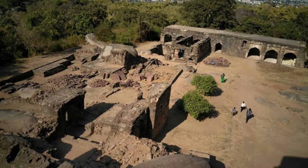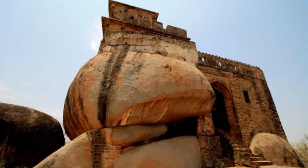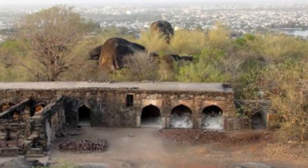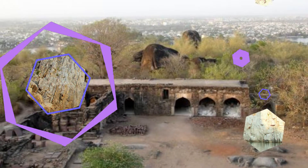Madan Mahal is the suburban area of Jabalpur, famous for the historical Durgavati fort. The area also has a railway station named Madan Mahal. This fort dominates the skyline and provides a panoramic view of the town and the countryside around it.